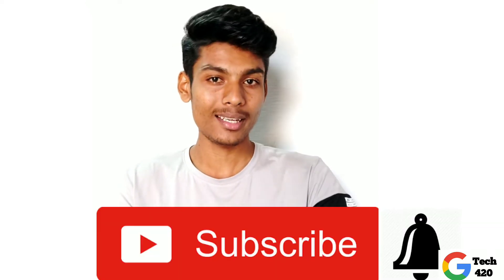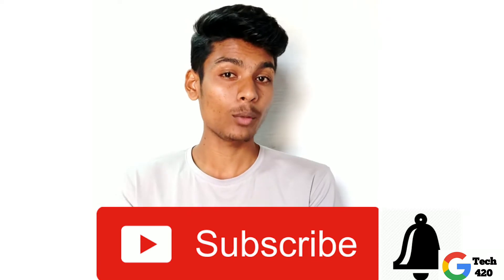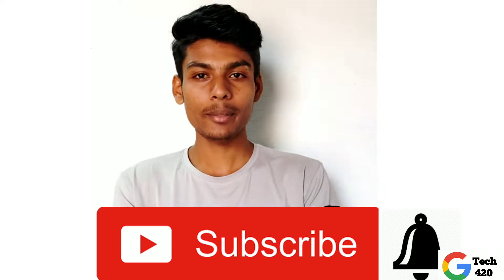Please don't forget to subscribe to this channel. If you support the Tech4One channel, please click the bell icon. Let's go!